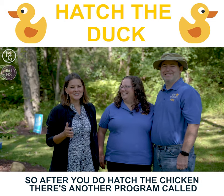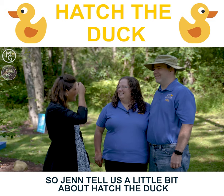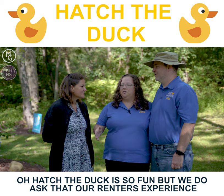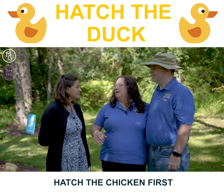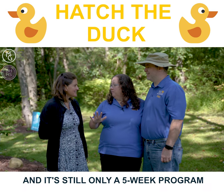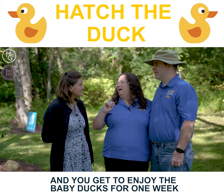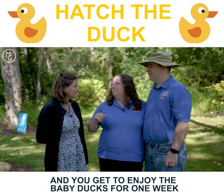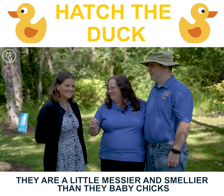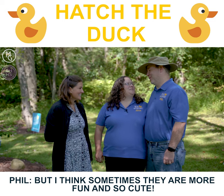After you do Hatch the Chicken there's another program called Hatch the Duck. Hatch the Duck is so fun but we do ask that our renters experience Hatch the Chicken first. It's only offered twice a year and it's still a five-week program, but it takes four weeks for the baby ducks to hatch and then you enjoy baby ducks for one week. They are a little messier and a little smellier than baby chicks, which is why we cap it at that five-week program — but they're more fun and so cute!